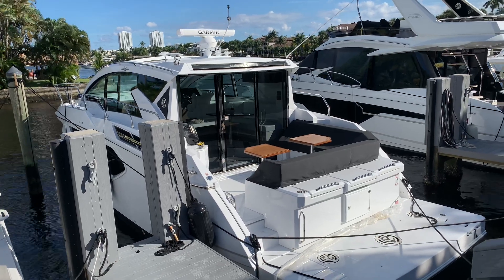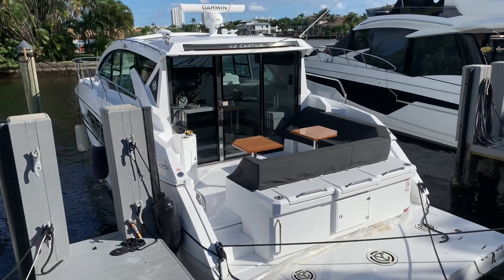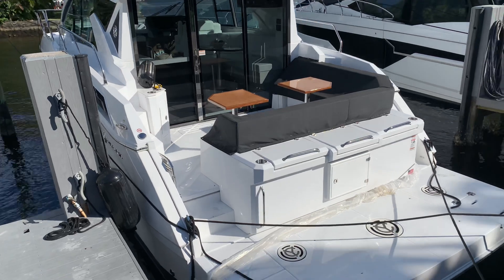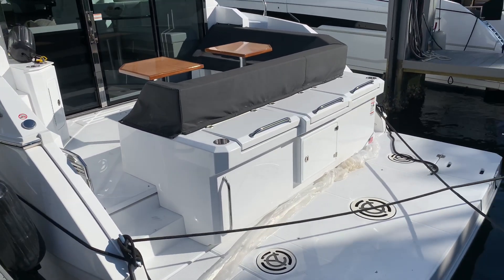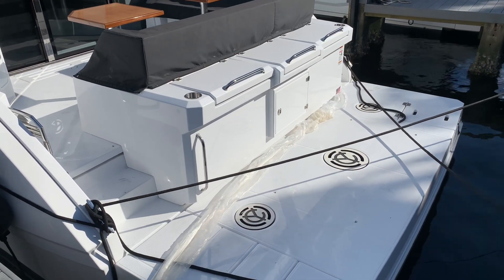Hi, this is Justin Costello with MarineMax in Pompano Beach, showing you a 2021 brand new Cruisers Yachts 42 Cantias. The boat is here at our Pompano Beach location and ready for immediate delivery.